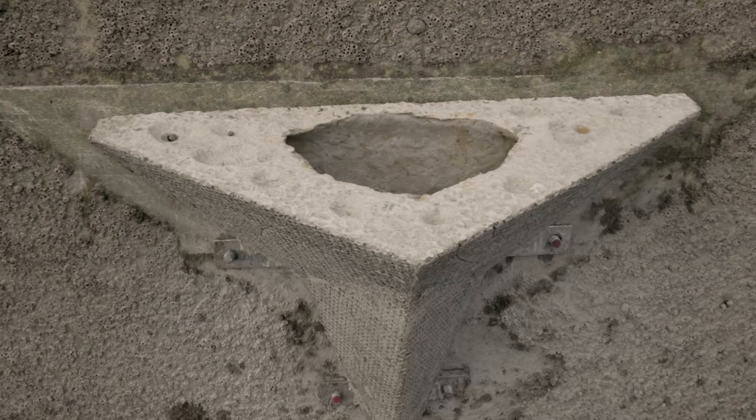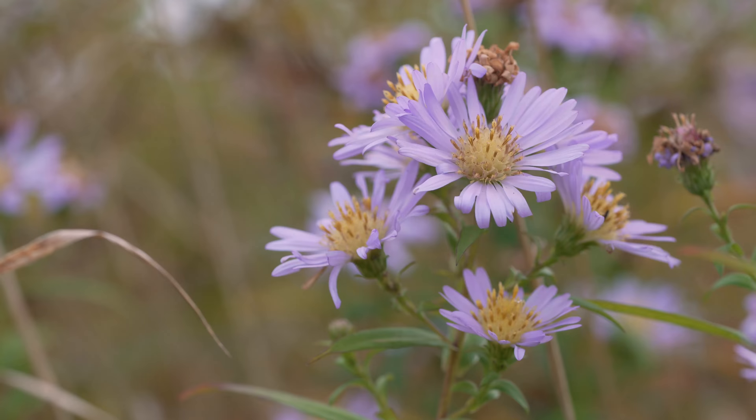They have a hollow in the top which will collect tidal water between the tides and a textured surface designed to be colonised, and we will see how they perform here just as we're seeing how they perform in the Isle of the shoreline project.